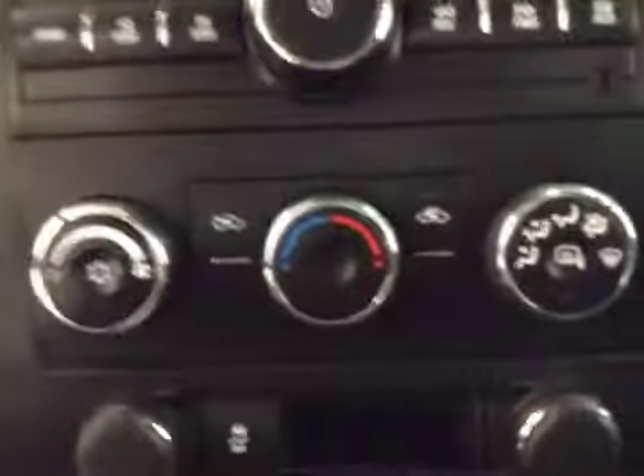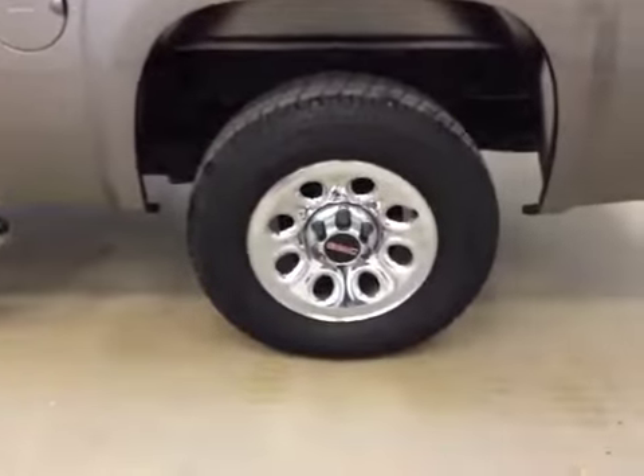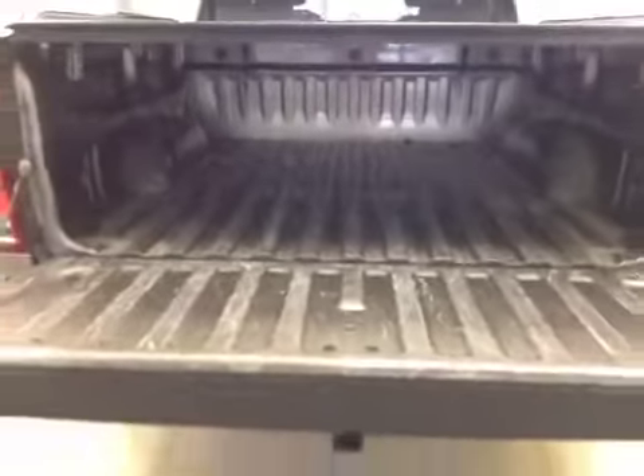Under that we have our climate control, and under that we have our traction control. The interior color is black. The vehicle comes equipped with running boards, 17-inch rims, chrome box rails, a soft tonneau cover, trailer tow package, and boat cover options.